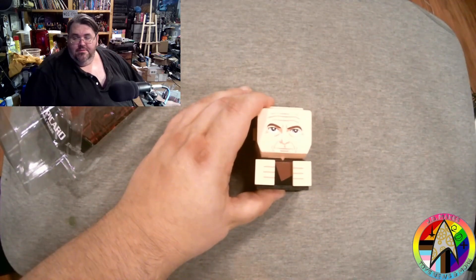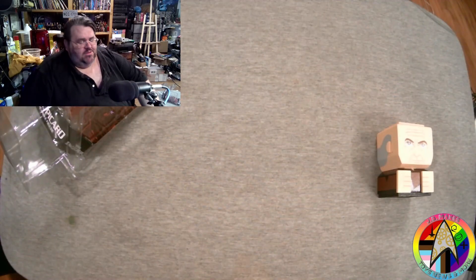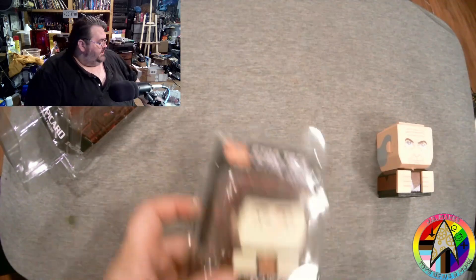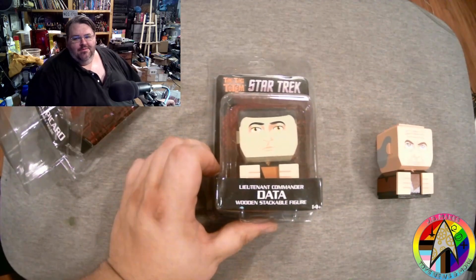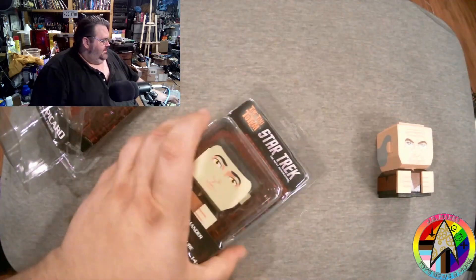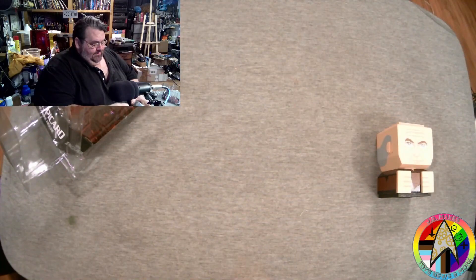Captain Picard. Obviously you'd think they would do the first officer next, but no — screw Riker, we're going to go to Data. That's right, there's no Riker. We've got Picard, we got Data. Look at that Data — that's a Brent Spiner right there if I ever saw one.